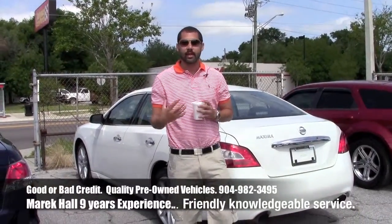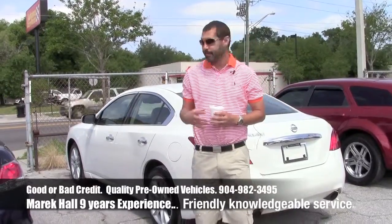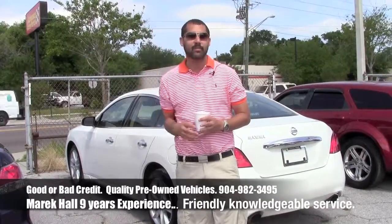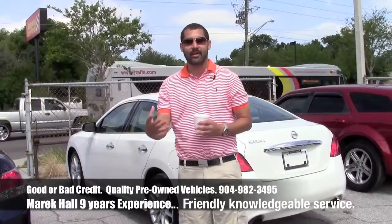Hey everybody, this is Merrick Hall. I want to thank you so much for taking the time out of your busy day while you're working hard or in the evening to check out my Craigslist post — I really appreciate that. Anybody that I've ever sold a car to, I appreciate your business. Remember, you can send me referrals. I pay $100 for a referral.